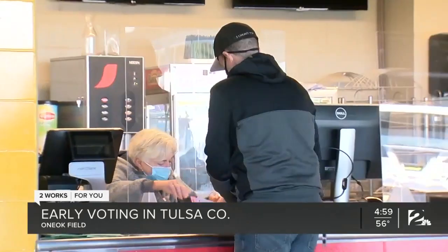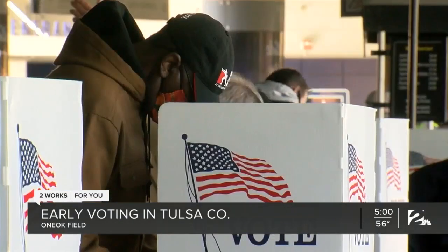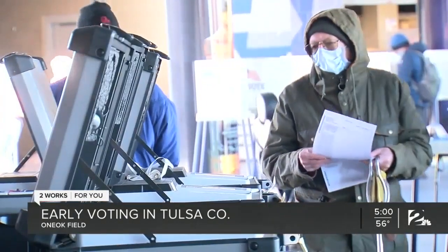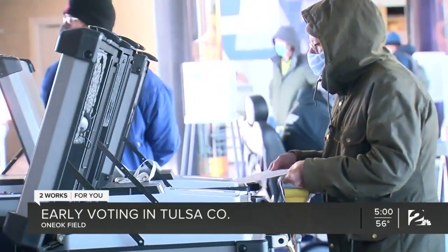Voters are asked to fill out a green ballot request form, walk to the concession stand where they'll show identification and get a ballot from a poll worker. They fill out their ballot in a voting booth and then feed it into the ballot counting machines.